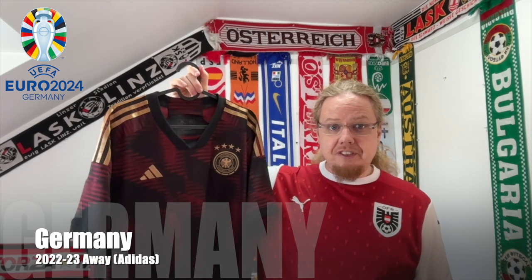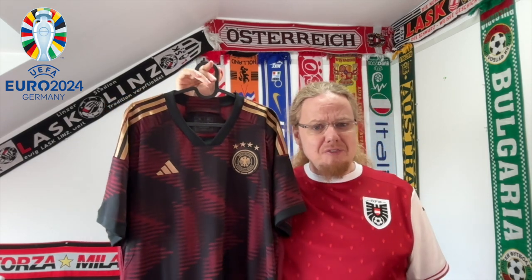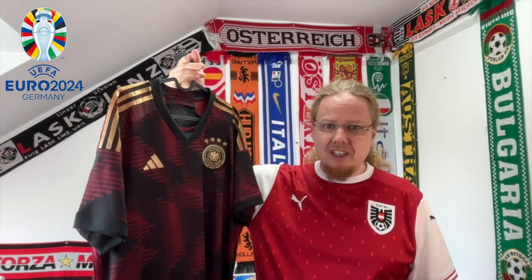Enough talking — we have a lot of jerseys to get through, so let's start with the hosts. For Germany I chose this away jersey from the 2022 World Cup that I recently found at a local mall for a relatively good price. It's a decent jersey, one that I always liked.